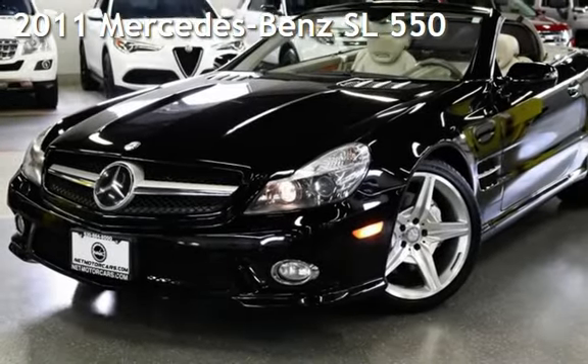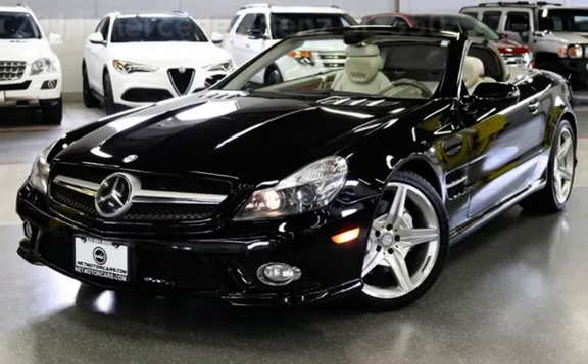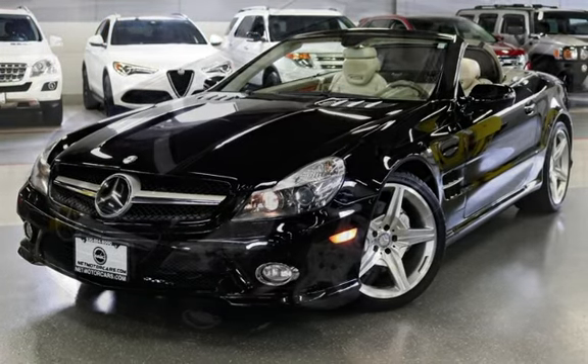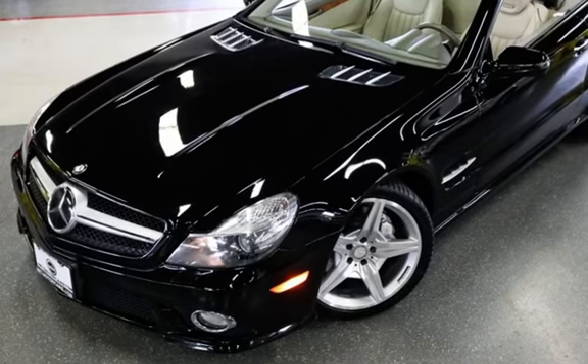Presenting a pre-owned 2011 Mercedes-Benz. This two-door convertible has an eight-cylinder, 5.5-liter V8 engine, with rear-wheel drive and an automatic transmission.